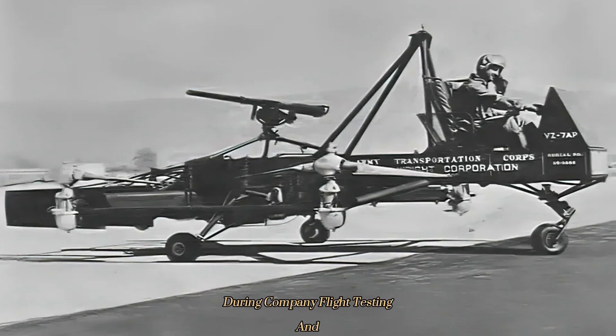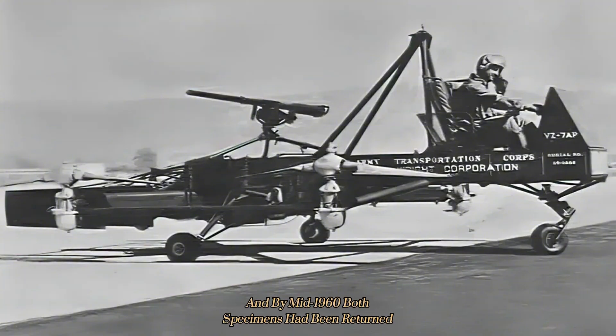During company flight testing and Army assessments, both VZ-7s impressed with their ability to hover and to perform forward flight with relative stability. On the other hand, the VZ-7 proved consistently incapable of meeting the altitude and speed requirements set out by the Army, and by mid-1960 both specimens had been returned to their manufacturer.